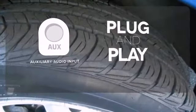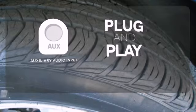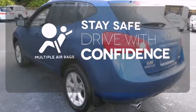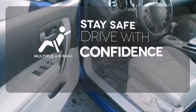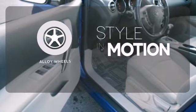Your ride, your music — just plug it into the auxiliary audio input. Drive safely and confidently, knowing the multiple airbags will help keep your passengers safe. The alloy wheels make this vehicle look sharp.